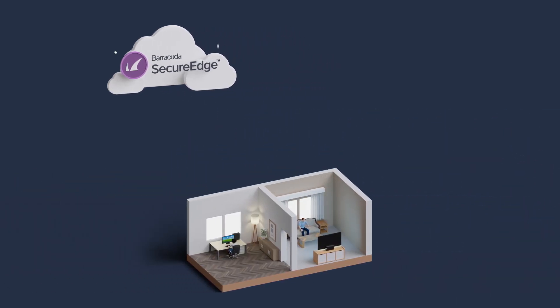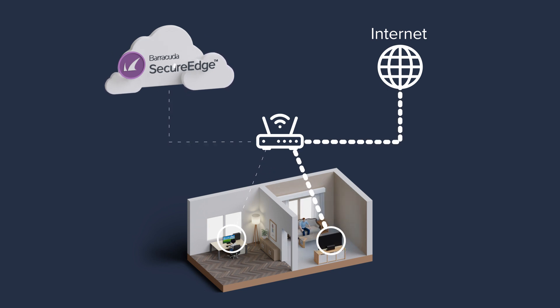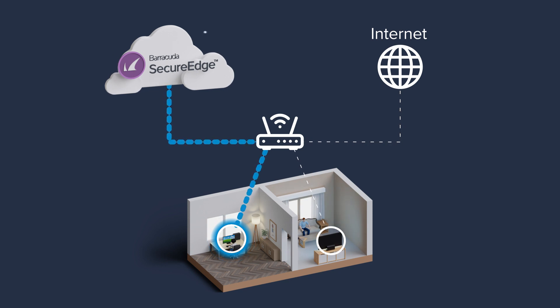With everyone working from everywhere today, application performance on shared internet uplinks is often compromised by bandwidth-intensive applications from other users, such as Zoom or online games. Secure Edge's built-in last-mile optimization ensures the bandwidth needed for the best application performance. Leverage the power of SASE with Barracuda Secure Edge.